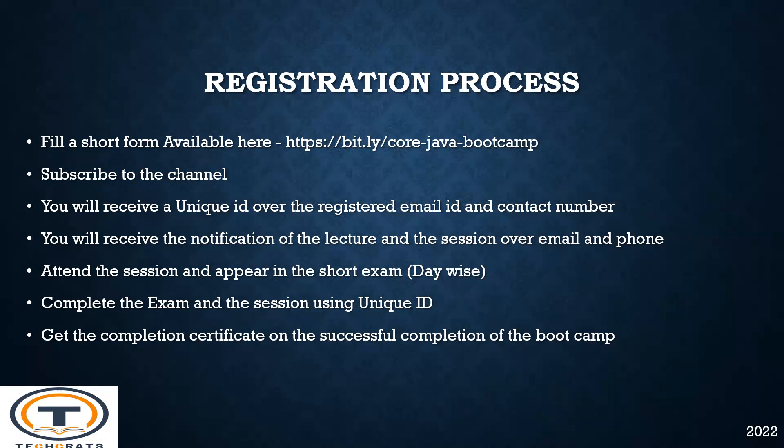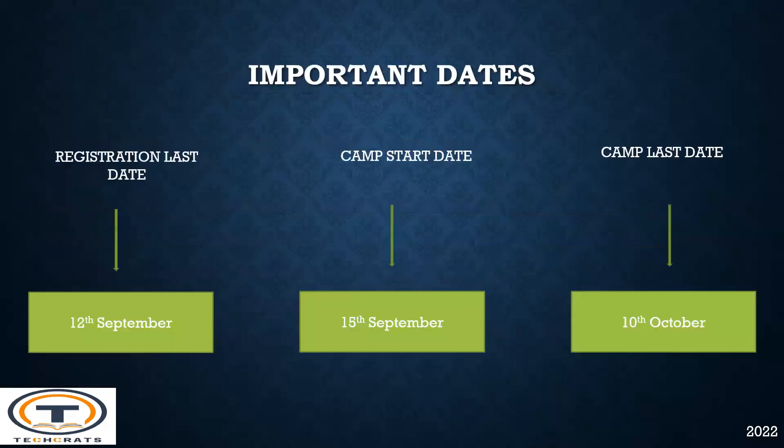You can attend the sessions and appear in the short exam conducted after completion of each day of the boot camp. After completing the exam and the session using your unique ID, you will be awarded a completion certificate through TechRats. Registration last date is 12th September. The camp will start from 15th September, and the last session will be on 10th October.